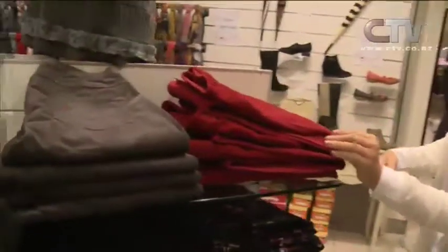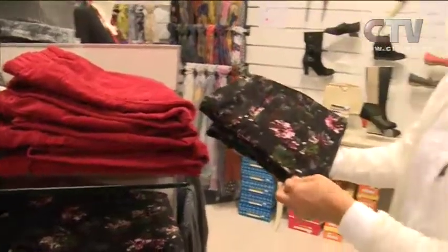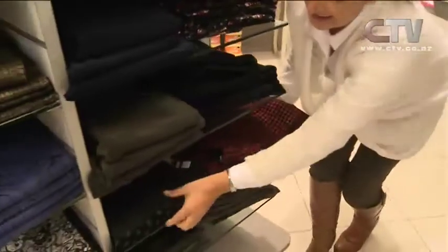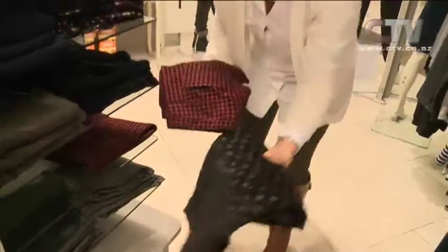They've got them in the soft needle cord as well. Look at that. Aren't they beautiful? Polka dots — classics. They've got a bit of everything in here.